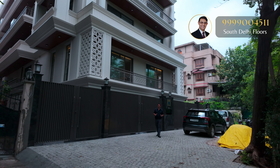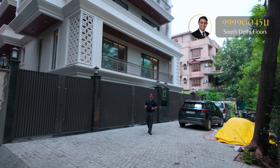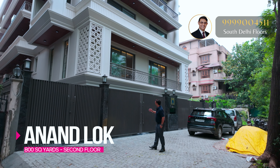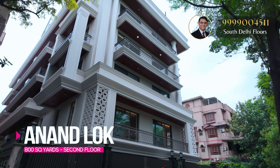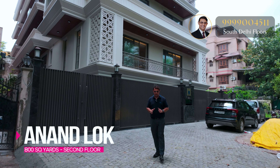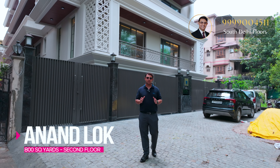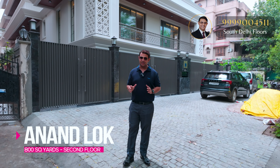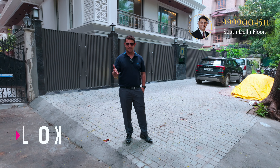A new day, a new piece of real estate in South Delhi. Today we are presenting an 800 square yards super luxury property in Anand Lok — an amazing classical style of elevation. This property offers six exclusive parking spots, a private lift, a private entrance, and four very spacious bedrooms. Let's start with the video tour.